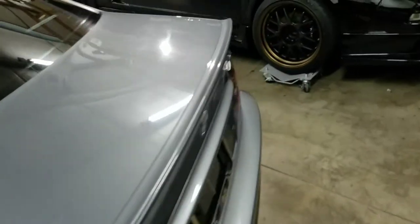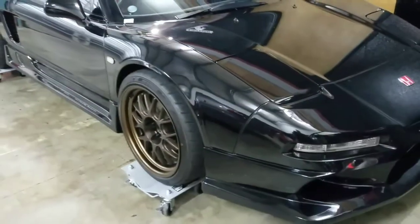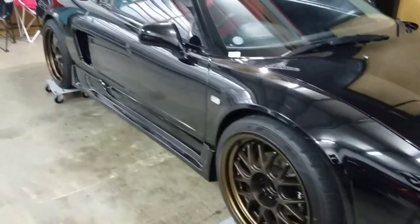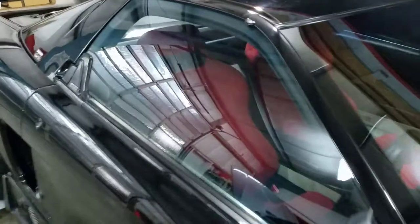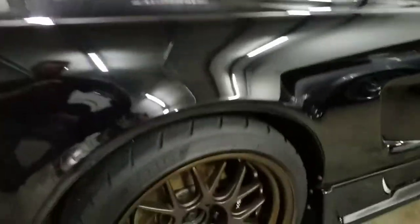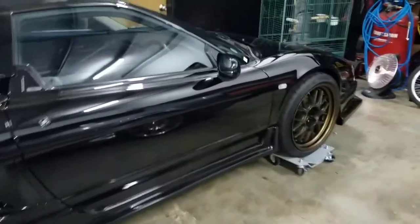I'm going to show you the new wheels we've got on the shop car NSX. These are so beautiful on this car. We've installed some red Recaros. The alarm is on, can't open it. Work wheels — beautiful the way this makes the car look.